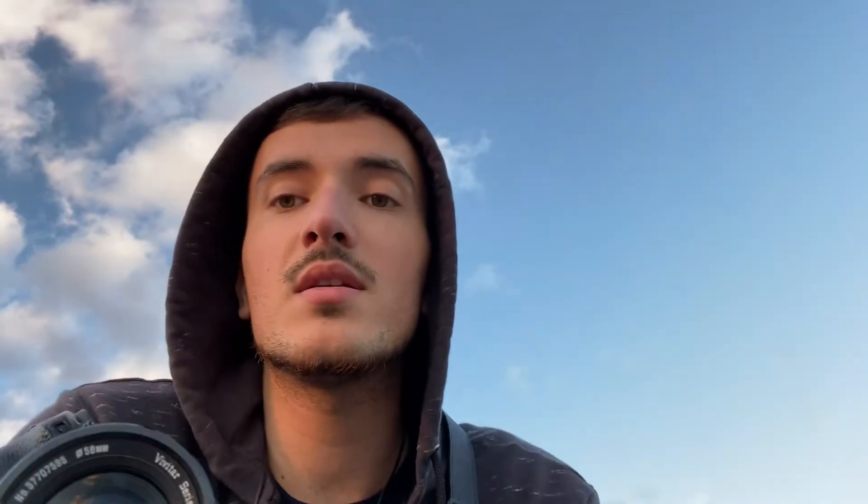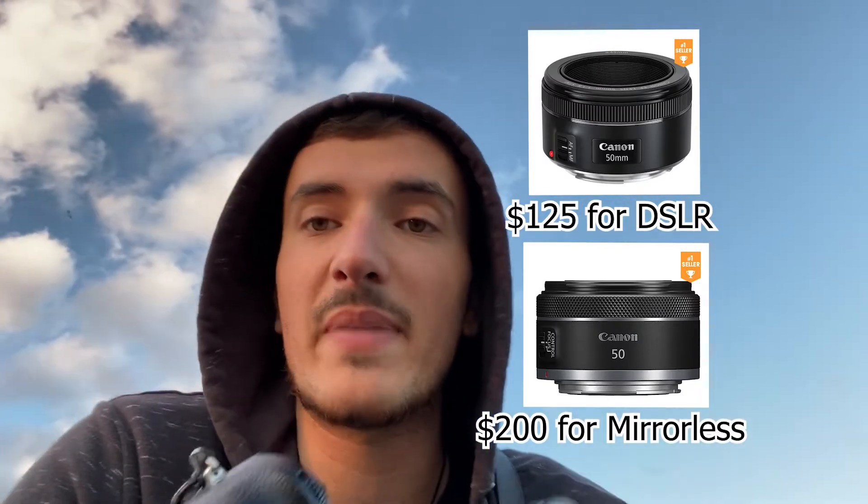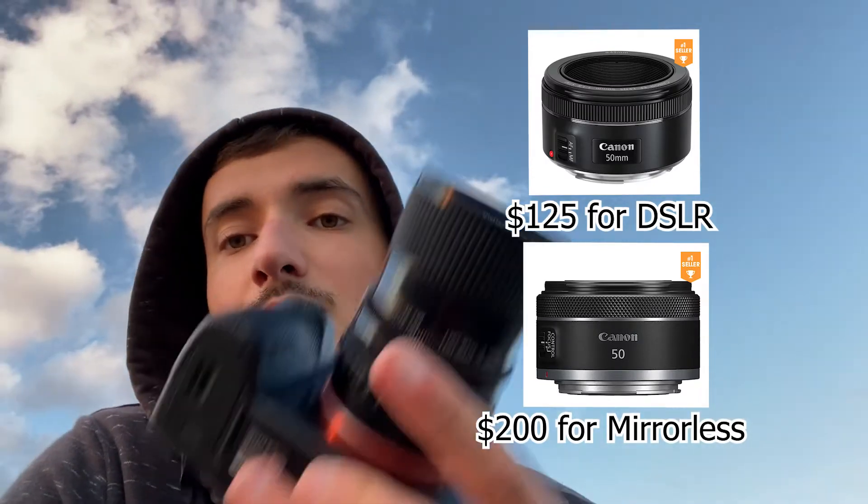Number three is lens choice. It is true that DSLR cameras have way more native lenses for their mounts, but even though mirrorless camera native lenses are more expensive, you have way more options for adapting lenses — such as lenses from vintage cameras or from DSLRs.